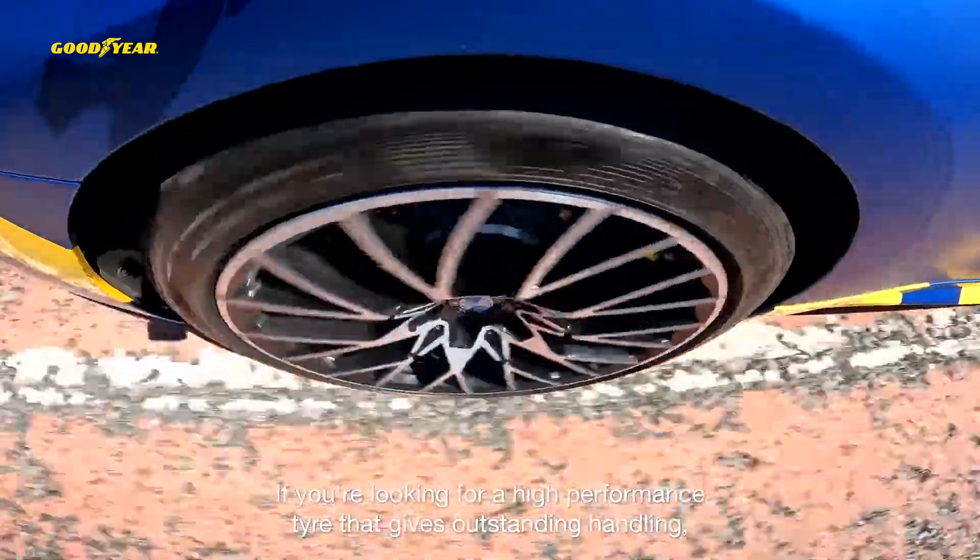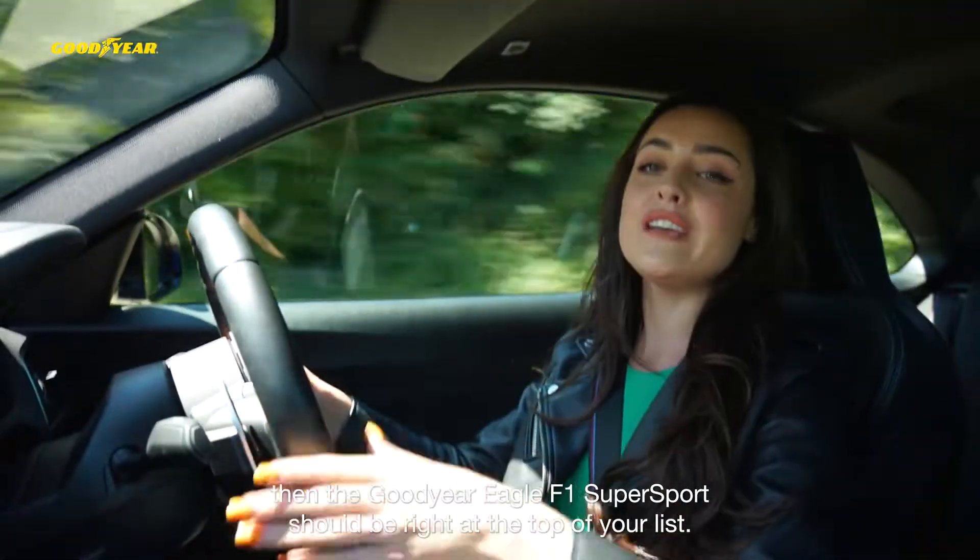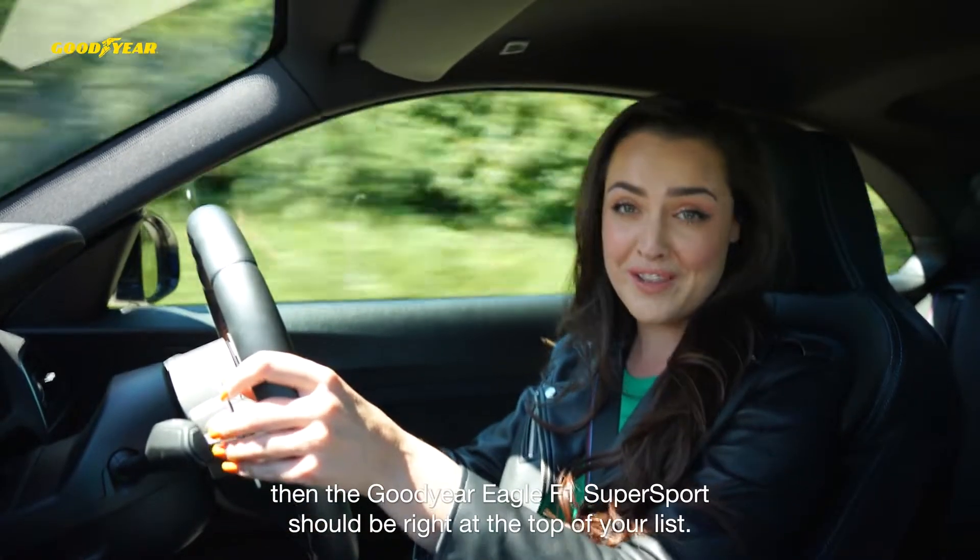If you're looking for a high-performance tyre that gives outstanding handling, then the Goodyear Eagle F1 Supersport should be right at the top of your list.